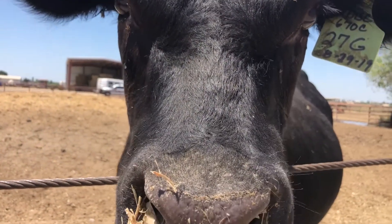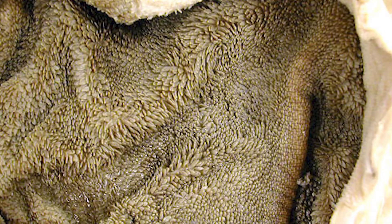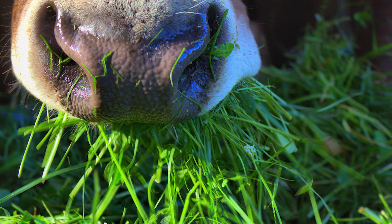After food is swallowed, it travels two and a half to three feet down the esophagus to the first part of the stomach, which is called the rumen. The rumen is the largest of the four compartments and can hold over 25 gallons of material. Due to its size, the rumen is used to store food while also beginning to break it down.